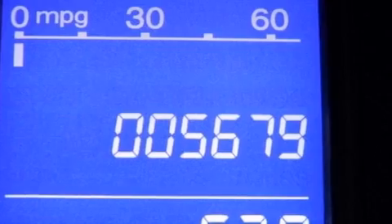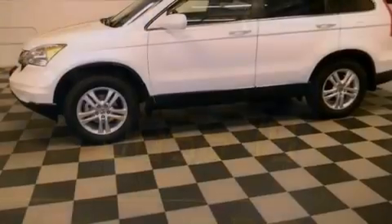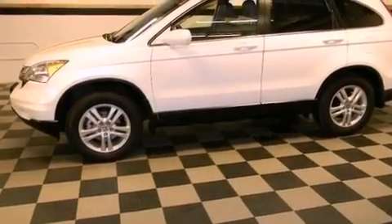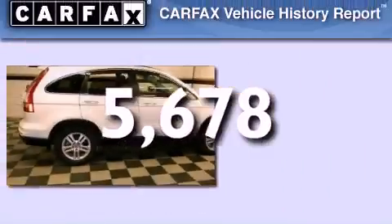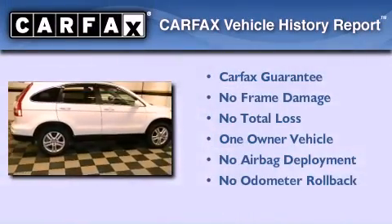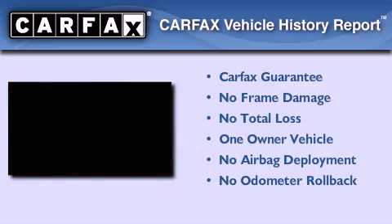Advanced compatibility engineering body structure, heated side view mirrors, and this vehicle has less than 6,000 miles. This Honda has had only one owner and it qualifies for the Carfax Buyback Guarantee.